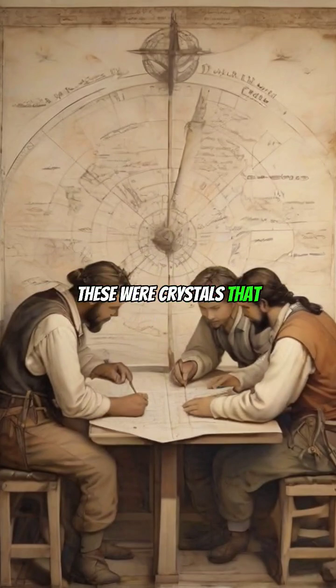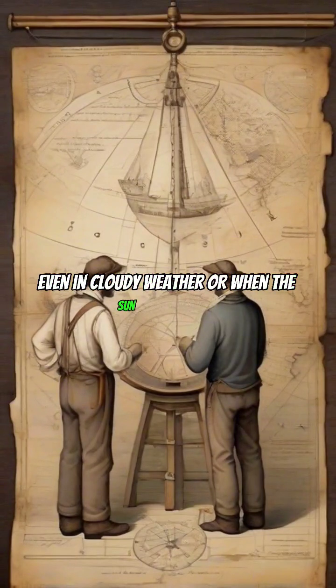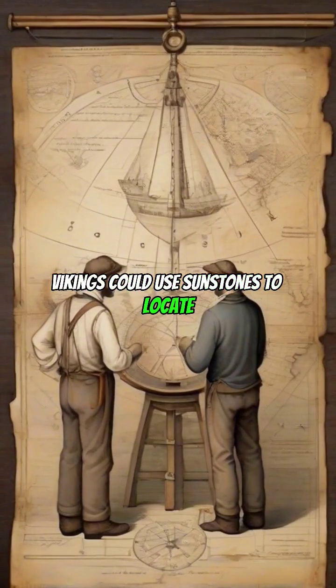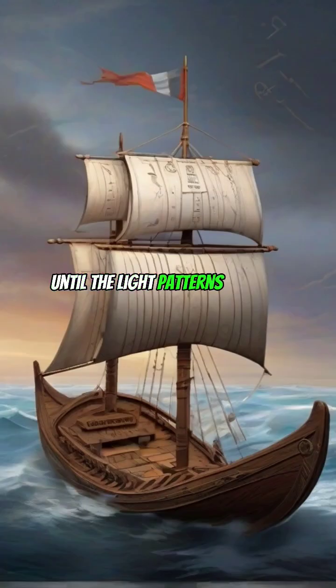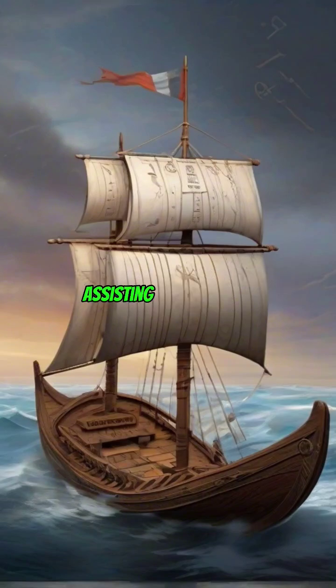Sunstones were crystals that had the ability to polarize light. Even in cloudy weather or when the sun was hidden, Vikings could use sunstones to locate the direction of the sun. By rotating the crystal until the light patterns were at their strongest, they could approximate the sun's position, assisting in navigation.